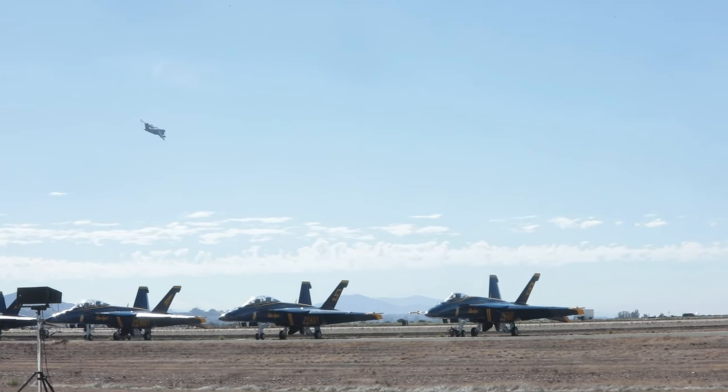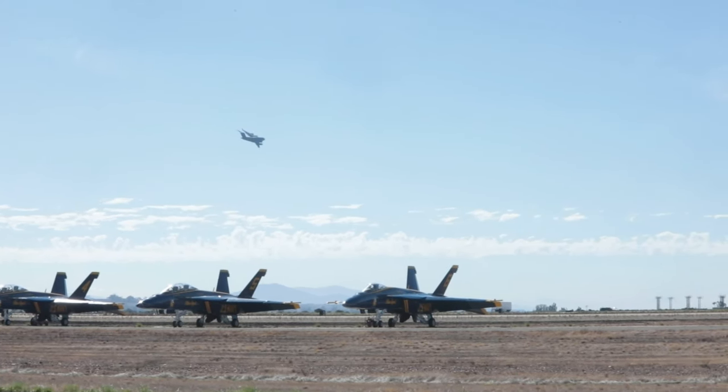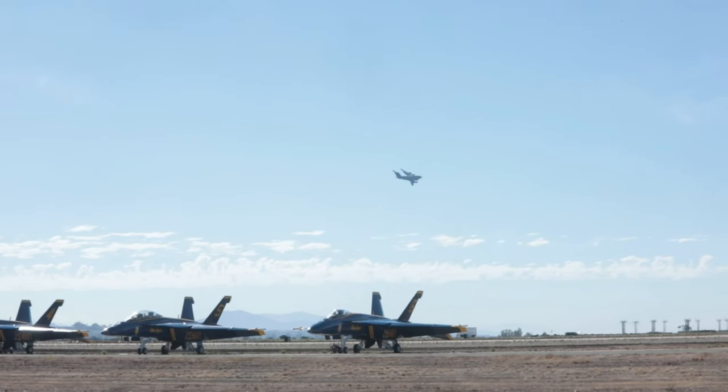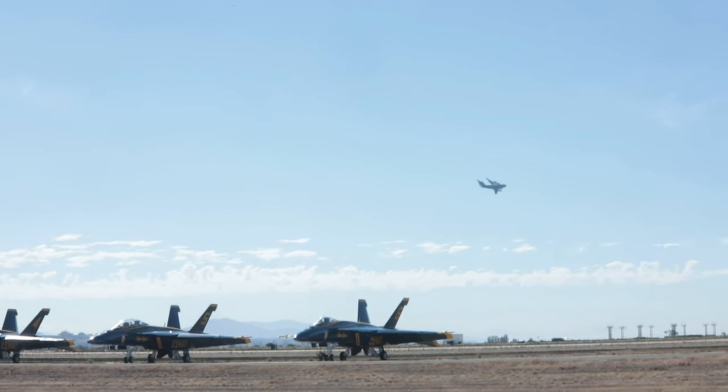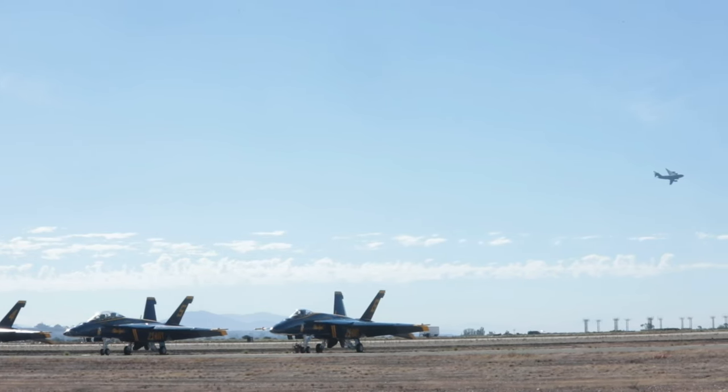It's 585,000 pounds maximum gross weight — just remarkable. So what we're seeing today as a demonstration is what it would look like fully loaded. They can carry 102 fully equipped combat troops, but they have done humanitarian missions where they have literally taken one patient from the battlefield.